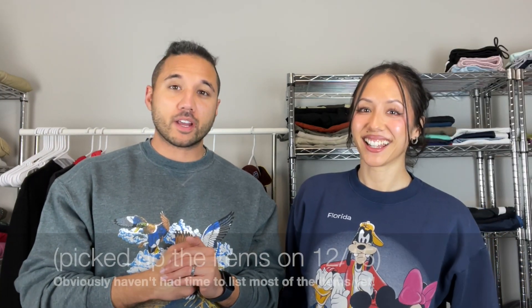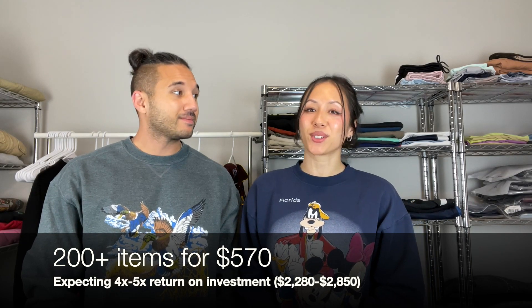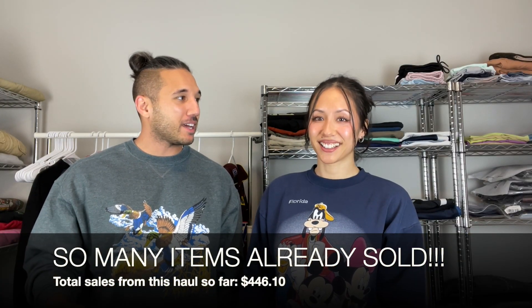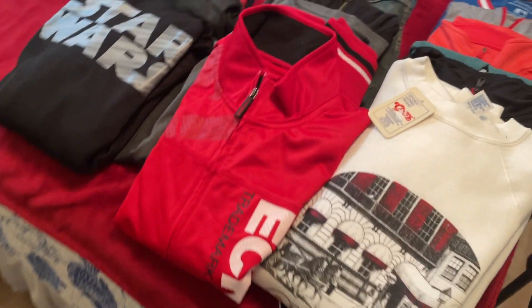Hey guys, welcome back to Mad Resells. I'm Natalie, I'm Will, and we are resellers — we flip items online for a profit. In today's video we bought out a reseller's inventory. In total we picked up over 200 items and paid a total of $570. He had a lot of good stuff, so let's get into showing you what went down. We're going to show you our favorite pieces and what has sold already.